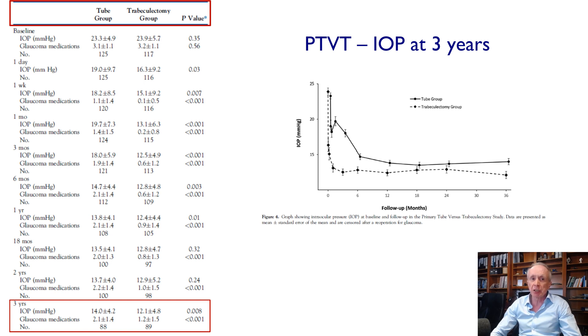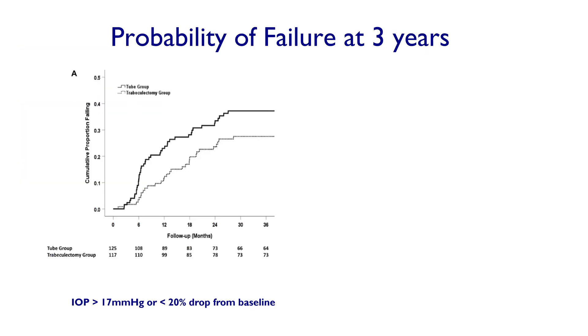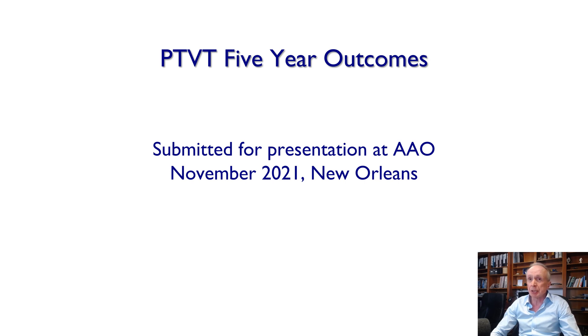At three years, starting pressures were around 23–24 mmHg — lower than typical tube studies because this was a primary surgical study. Despite slightly lower starting pressures, the tube group had slightly higher finishing pressures: 14 mmHg on two medications versus 12 mmHg on 1.2 medications for the trabeculectomy group — a significant difference. When looking at probability of failure at different pressure targets, the difference was significant at higher thresholds; at lower target pressures around 14–15, performance converged. Overall, tubes do less well in primary cases than trabs, and five-year outcomes have been submitted for presentation at the AAO.